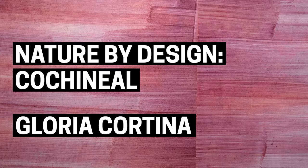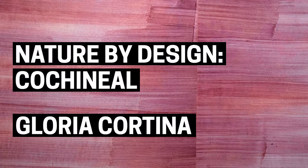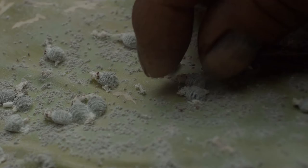Hi, I'm Gloria Cortina. I'm a Mexican designer. I work with indigenous concepts and culture from Mexico, fusing it into contemporary design.